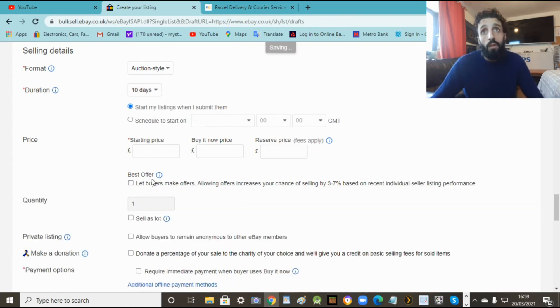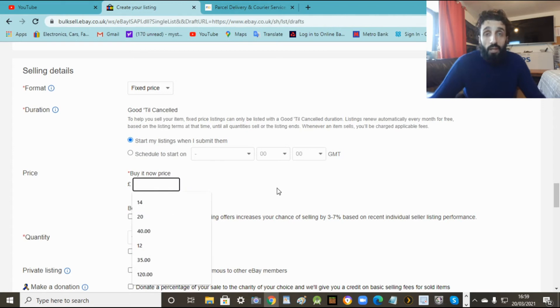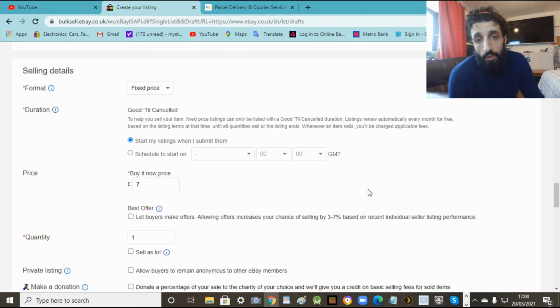I recommend fixed price - do it quick and get the money, that's what I do normally. Just start listing straight away, don't bother with the schedule option. So the price for this - we're going to sell this for seven quid. Make sure you add the postage price in that. This is going to cost me about three quid to send. So I'm actually going to sell this for eight quid so I make about five quid profit - that's enough.